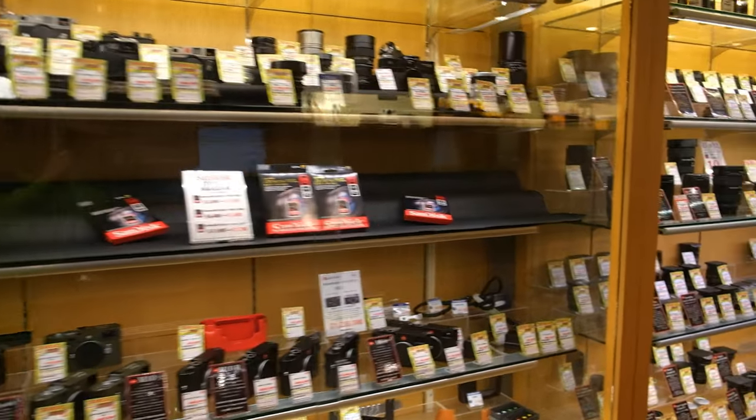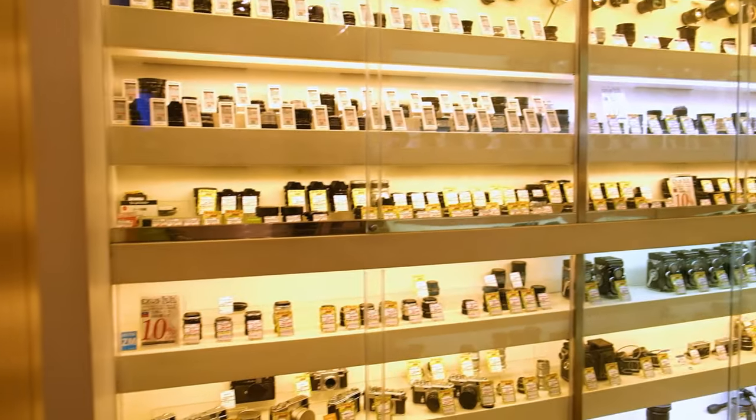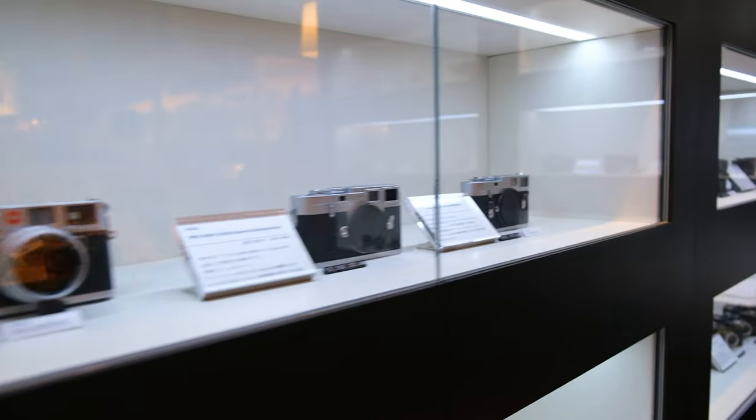Other floors in the building carried brands such as Sony, Contax, Nikon, Fujifilm, Ricoh, Pentax, Canon, and more. On the top floor was their trade center where you could sell your used camera equipment to them.